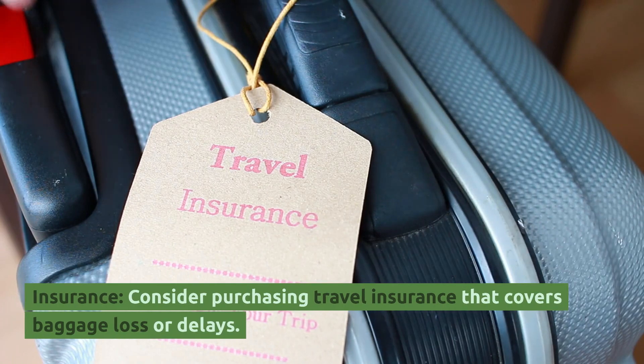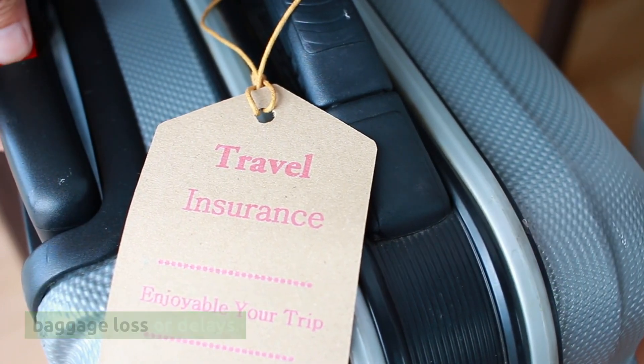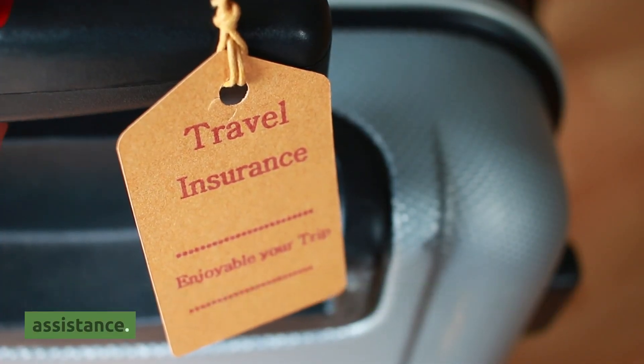Insurance. Consider purchasing travel insurance that covers baggage loss or delays. This can provide an additional layer of protection and assistance.